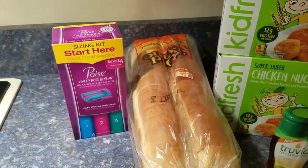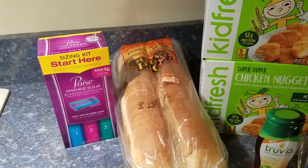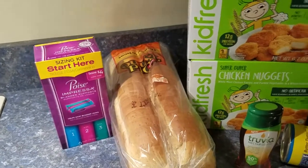The Poise Impressa starter kit — there is a $3 internet printable and a $2.50 Ibotta rebate on it.